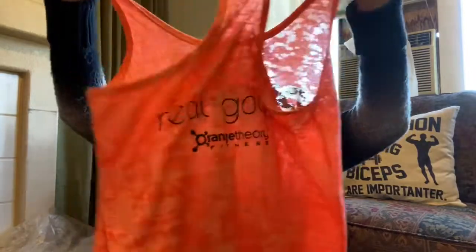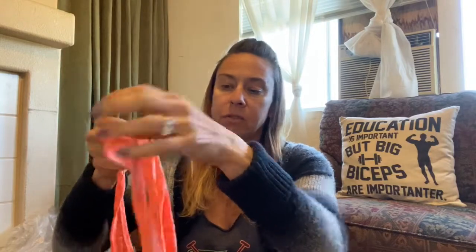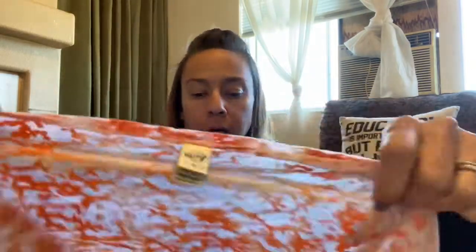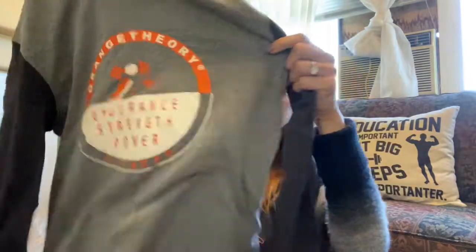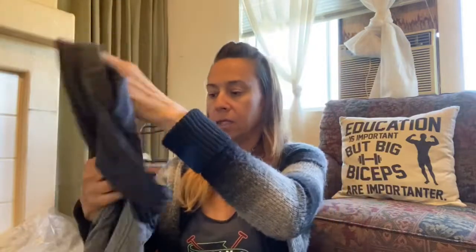So I found a couple of Orange Theory pieces. This one is by Next Level, size medium, with kind of a burnout look. This one is by Cavio — they have a couple different people that make their stuff — also a size medium, burnout. This one says Orange Theory right there. And then this is the last Orange Theory piece I got — it's a long-sleeve hooded shirt, size small.